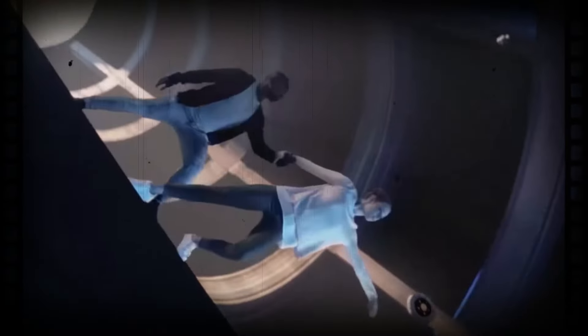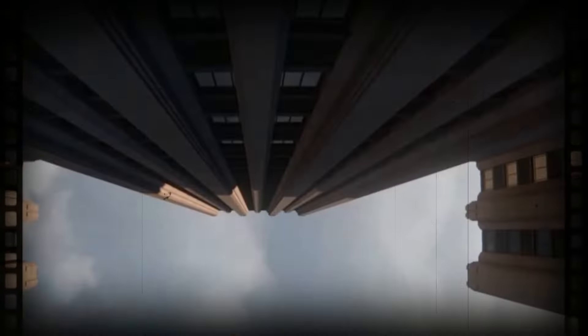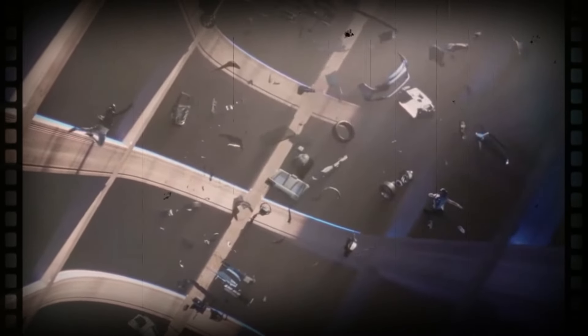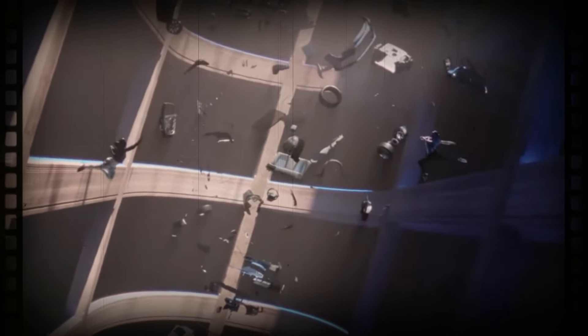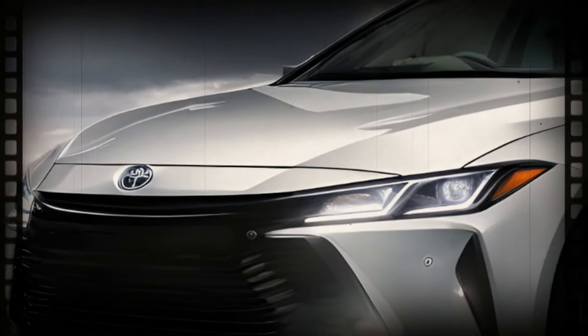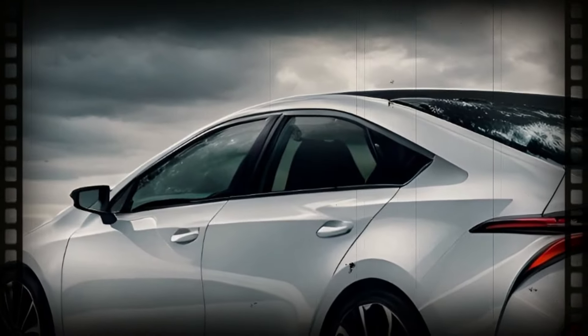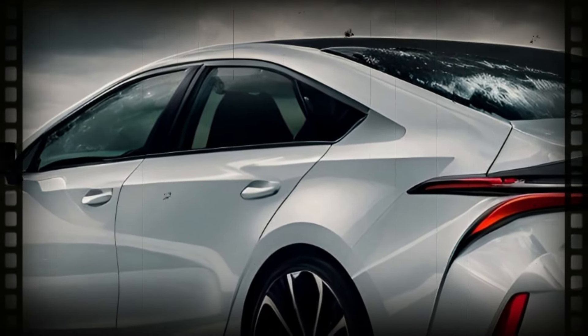Now, let's talk about the potential redesign of the 2025 Toyota Corolla. If Toyota goes through with it, we can expect the compact vehicle to receive a fresh, new look. While we haven't caught any pre-production vehicles on the road yet, it's safe to say that a redesign will bring a more upscale appearance to this compact car. The 2025 Corolla may adopt a high-end look, similar to the recent Prius and Crown models.